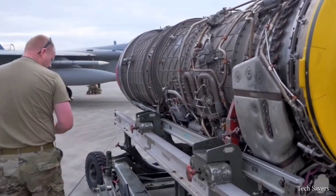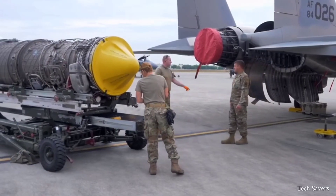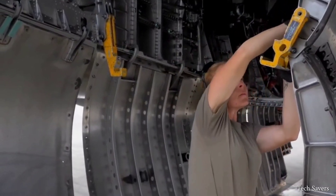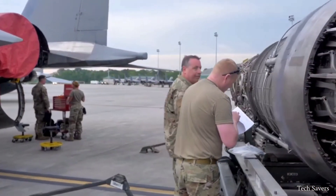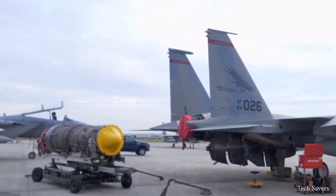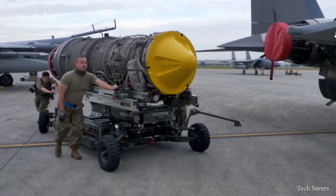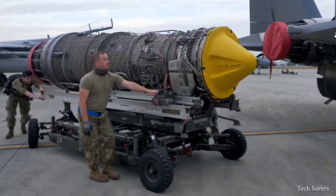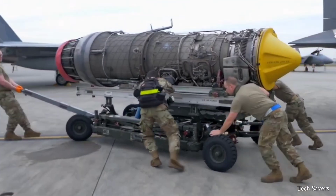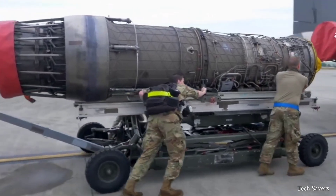An important aspect of keeping an engine healthy is timely repair and maintenance based on flight hour intervals. These inspections help identify issues or physical damage before further complications occur. The high physical stresses experienced by rapidly rotating jet engine parts — such as compressor blades and turbine blades — can lead to wear and tear, resulting in metal fatigue, cracking, and ultimately failure of the components. As a result, the replacement of rotating parts is mandatory after a specific period of use.